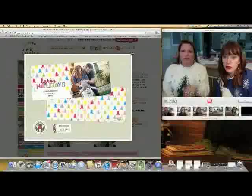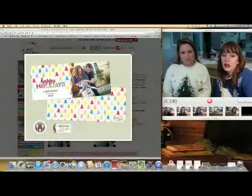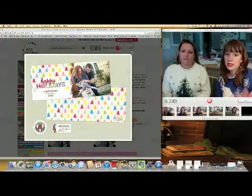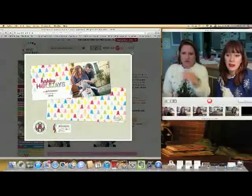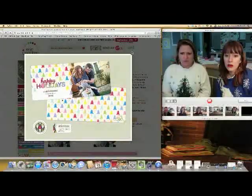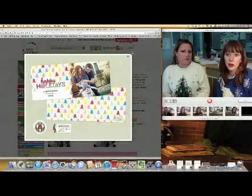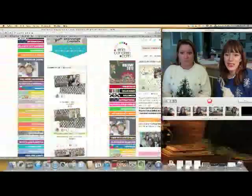That is adorable — it incorporates the bells and the trees. I like it because it's brightly colored but obviously holiday because of the trees, yet it's modern. And look at the little circle sticker. I like that one too — that's adorable. And she has her hair like you. She hasn't gotten the bags memo yet.